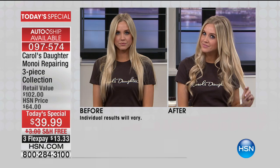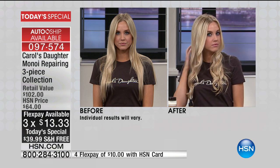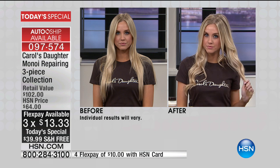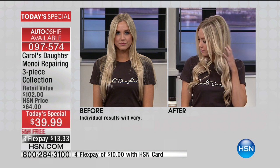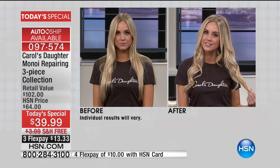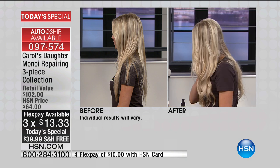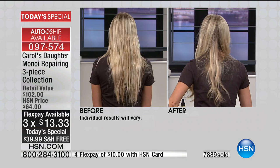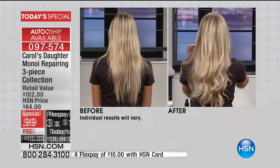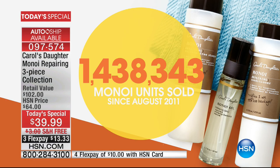Look at Alex's hair — shiny and healthy-looking. Carol's Daughter Manoy repairing shampoo and conditioner is for every color and hair type. It's a game changer for shine, manageability, and strength. We're approaching 8,000 of today's special spoken for, so be quick. The Manoy collection is the number one selling hair care line at HSN — we're approaching 1.5 million Manoy products sold here at HSN since 2011.